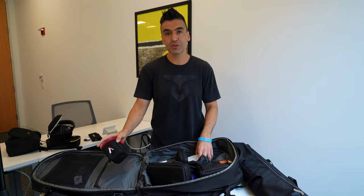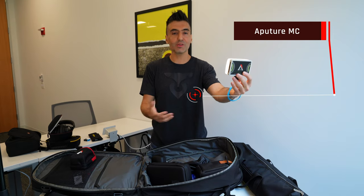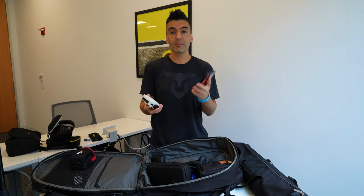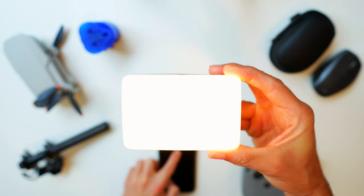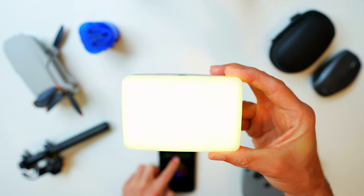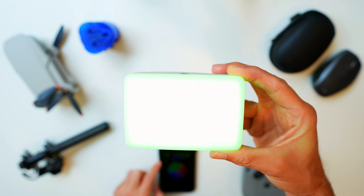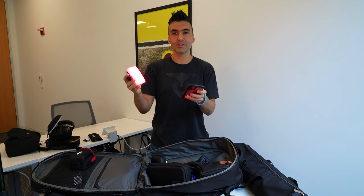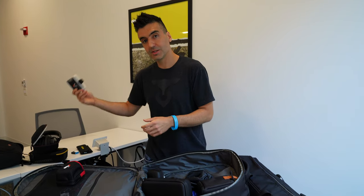This case holds the Aputure MC Lite, which I really like. I can use it as a portable light when filming indoors. What's cool is I can connect it via Bluetooth and control it through their app — not just adjusting brightness but also color. That comes in really handy when I'm doing tech videos and need some different lighting on the background. I use this a lot when shooting indoors close to the camera for a little extra fill light.